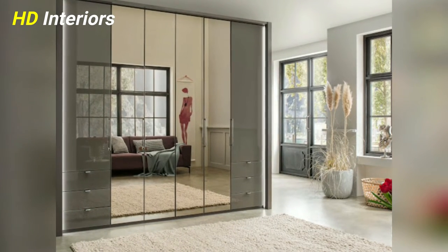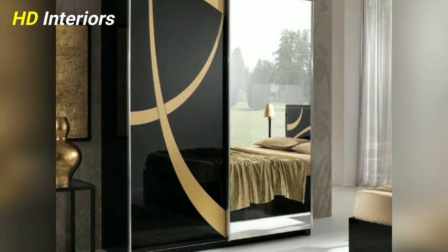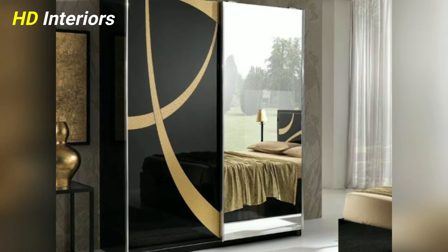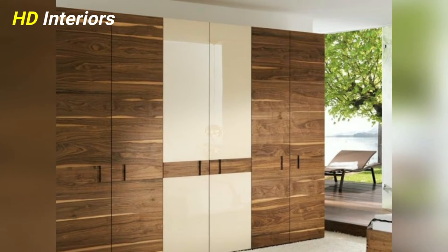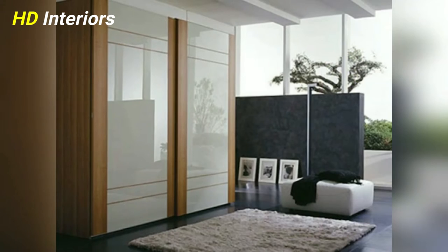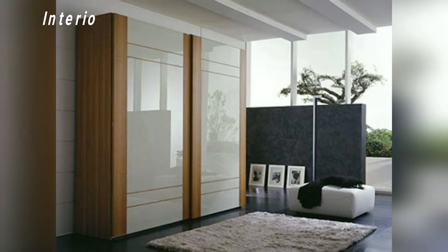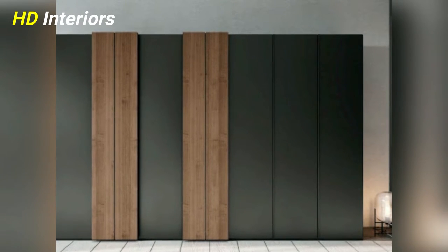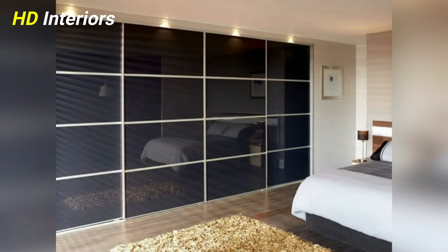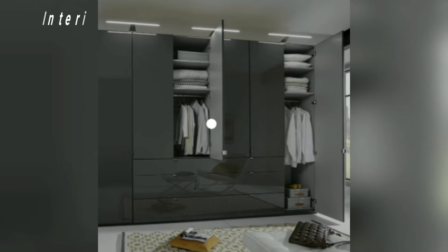Before selecting a wardrobe for any bedroom of your house, you must first narrow down your choices to either a freestanding wardrobe or a built-in wardrobe. The advantage of freestanding wardrobes is that they can be easily carried to another bedroom or a new home in case you move. Another option is to design a built-in wardrobe. While built-in wardrobes are not movable, the biggest benefit is that you get to customize and personalize it in terms of materials, size, colors, and accessories to match your style and requirements.